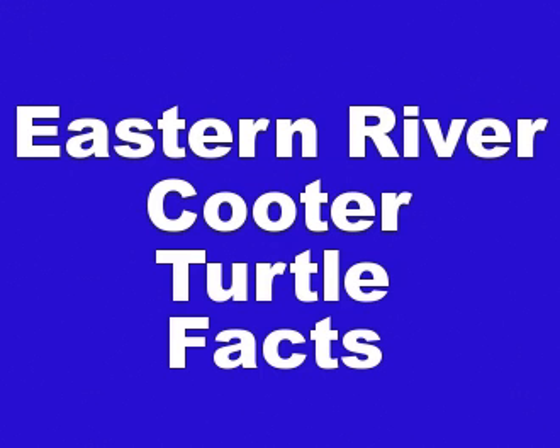And that's basically it for Eastern River Cooter turtle facts. If you liked this video, please take a moment and comment below, watch other videos on our channel, and subscribe to our channel as well.